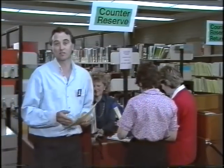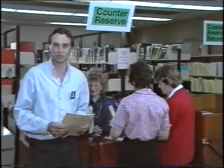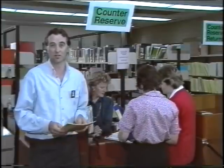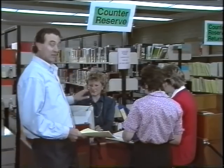When you get a reading list, there'll be books as well as journal articles on it. So that everybody can get to use them, many of these have been placed on counter reserve. You can borrow them for two hours to use in the library. Everything on counter reserve is listed in the catalogue.